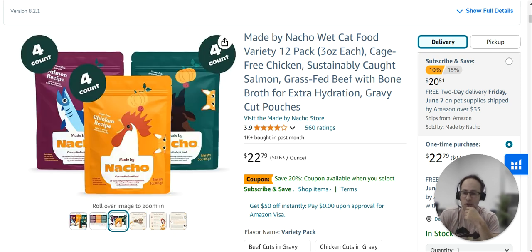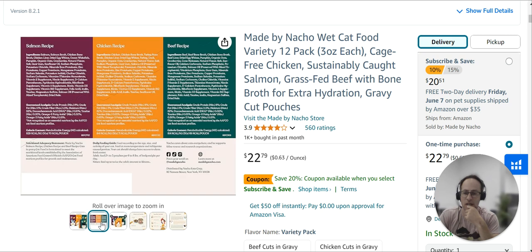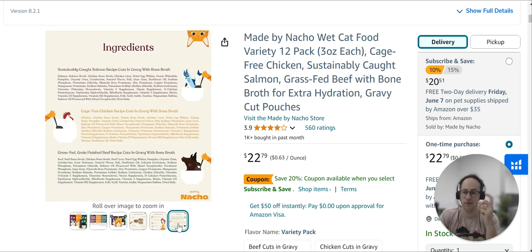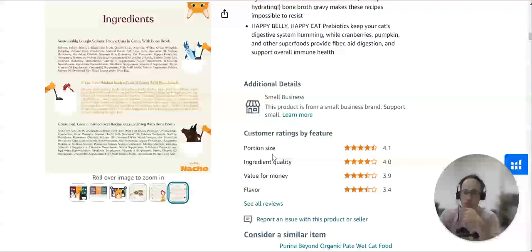The second thing here is there are no lifestyle images. You've got another picture here, a picture of the back of the recipe, but there's no picture of cats actually eating the product. So I think that's the third thing you really want to look at — lifestyle pictures.